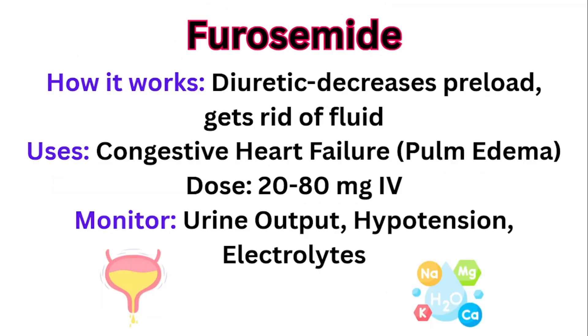Now, furosemide. How it works: it's a diuretic — it decreases the preload and gets rid of fluid. The main use is congestive heart failure and pulmonary edema. The dosing you'll see is somewhere between 20 to 80 milligrams IV. You're going to monitor the patient's urine output, monitor for hypotension because you're removing fluid and decreasing the preload, and keep an eye on electrolytes since it's a diuretic and can have effects on them.